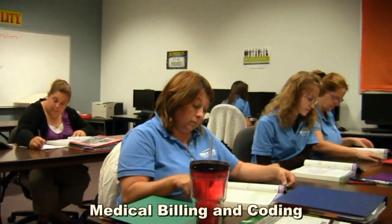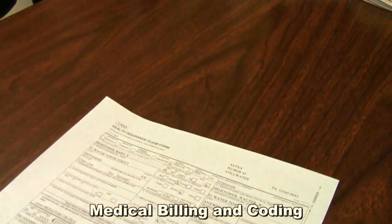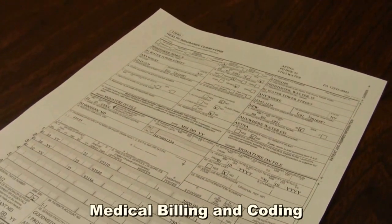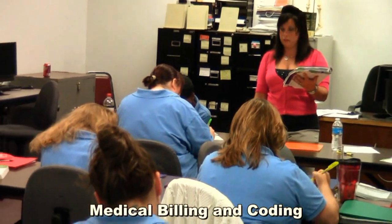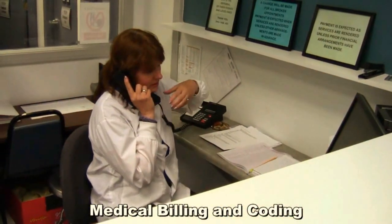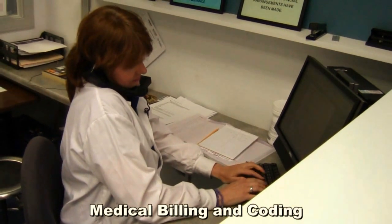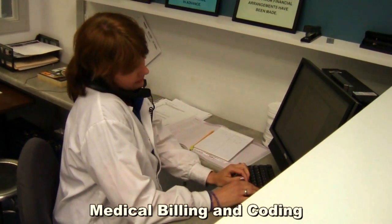Our medical billing and coding program is a nine-month program. Medical billers and medical coders are trained to complete and submit insurance claims to assist physicians or hospitals in obtaining payment for services. MBCs will often work directly with doctors, insurance specialists, and patients. Students begin by being introduced to comprehensive medical office procedures, the basics of health insurance and billing procedures, and the types of health insurance coverage they will encounter.